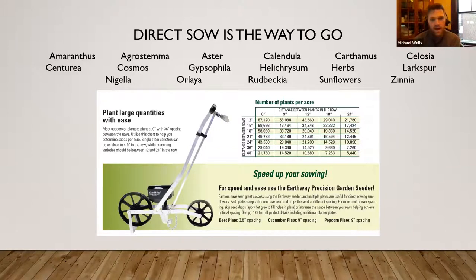Helichrysum. Herbs — there are lots of herbs that can be used for cuts, mostly for foliage. Some people doing edible flowers can link the two together. Larkspur — and I didn't put sweet peas on this list — are two items that are direct sow, but they're cool season crops, so they'll be planted much earlier than the rest of these items. Nigella is a really cool item — you can use it for its flowers, which tend to be blue and purple, and there are some cool yellow ones as well.